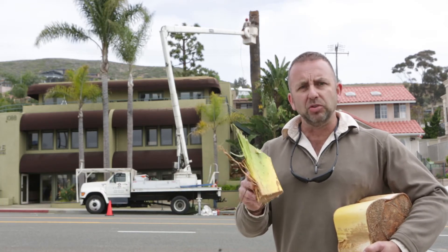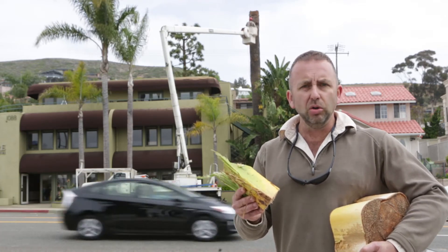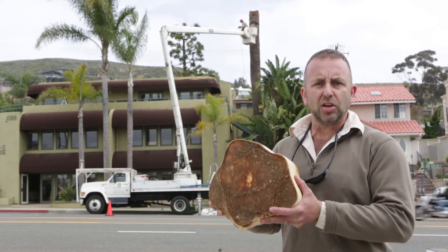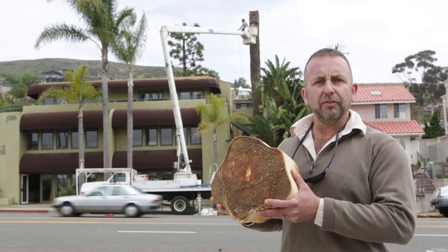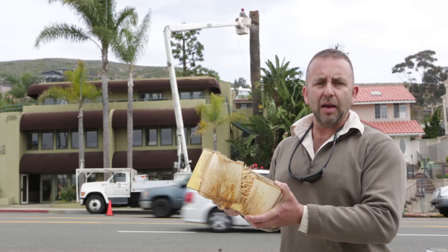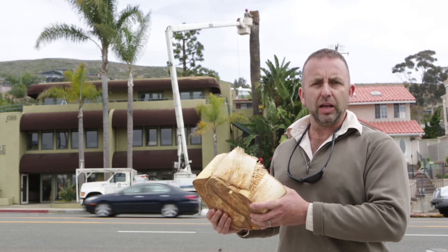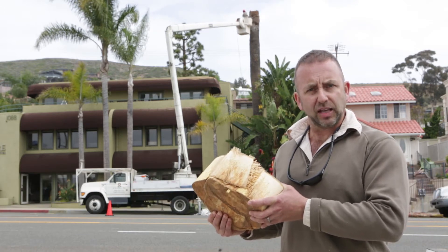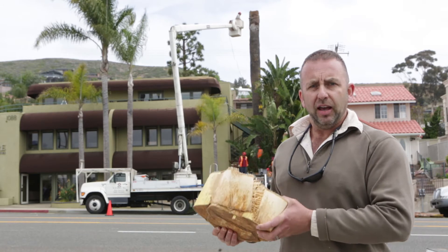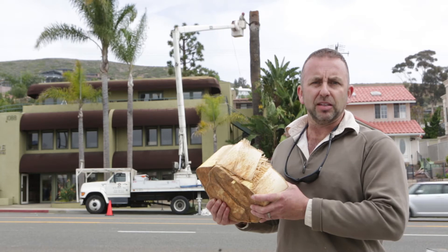We've looked at the fronds of the palm tree that we have removed and there's no evidence of weevil tunnelling, any damage, holes, or cocoons. We've also dissected out the center of the meristem at the very top of the palm where the weevil larvae preferentially feed, and again there's no evidence of any palm weevil feeding damage. Our conclusion is that this palm tree is free of red palm weevil infestation, even though last summer we saw evidence of weevil activity. We suspect that the insecticide treatments were successful and have cleaned up this infestation.